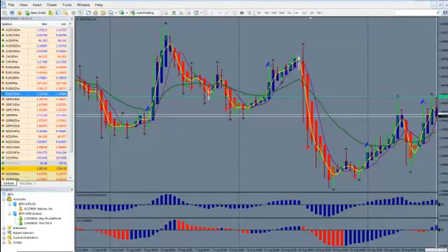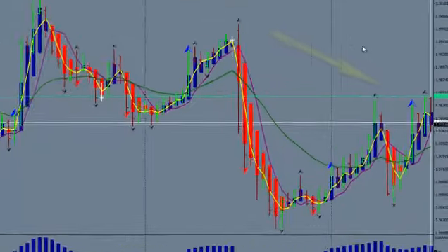Hi, this is Kirk with Forex Strategy Secrets. In this video I want to share with you a couple of things. One is when you see a double top or a double bottom, what are some things you can do with that?